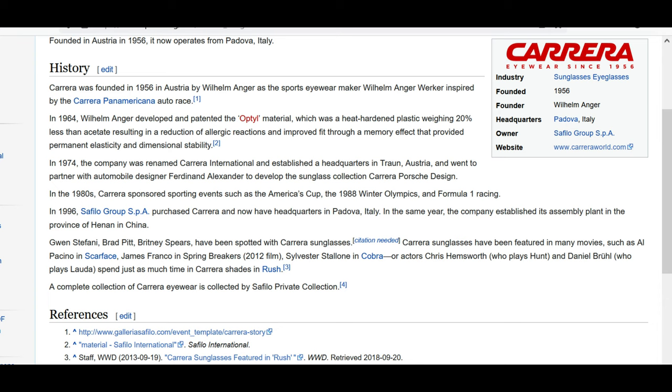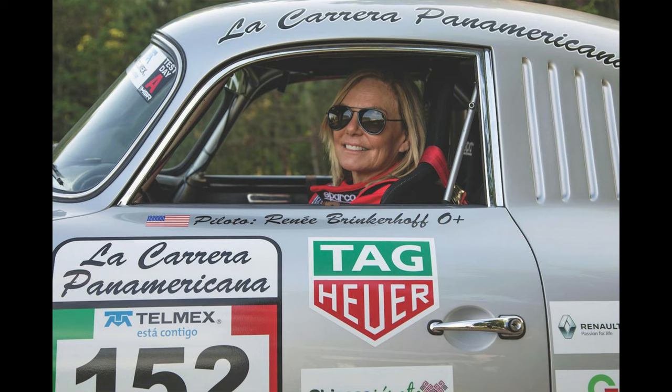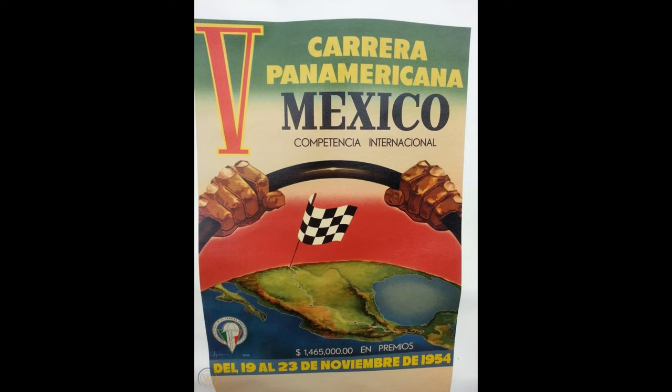I thought these Carrera sunglasses were pretty attractive. I like square sunglasses because my face shape is round and they make me look a little thinner. These are polarized and I really like them. A little bit about Carrera — apparently this brand was created by Wilhelm Anger from Austria, and he was inspired by the Carrera Panamericana race, which I'm guessing was a race in the 1970s and 80s.